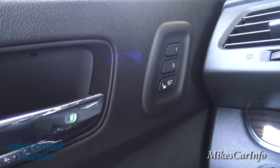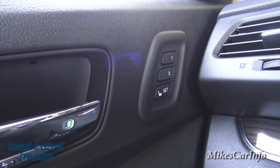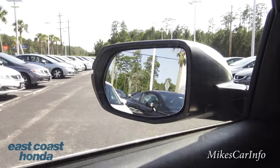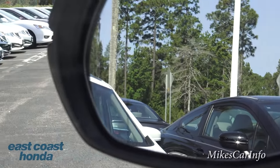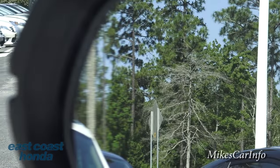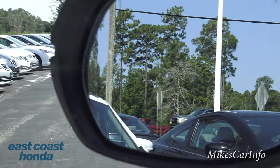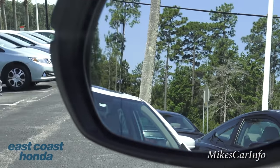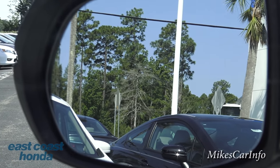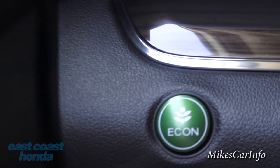Also on the door there are preset buttons - one and two. If you have two people driving frequently, they can preset the power seat to a specific seating position by pushing those buttons. One thing I want to point out: the side mirror has a slight distortion on the edge, and there's a line to show you where that distortion is. These are heated side mirrors, and that distortion helps you see your blind spot - it bends the light so you can see a little bit better in your blind spots.